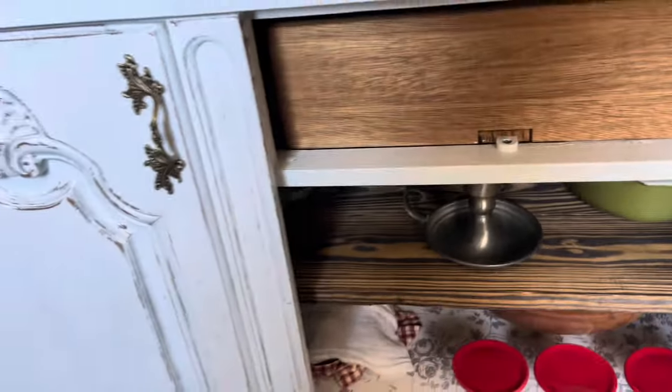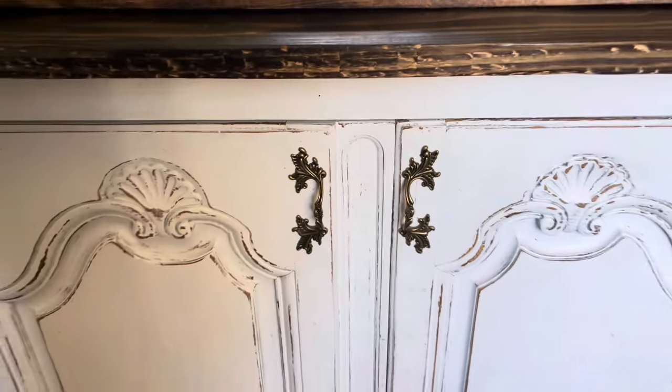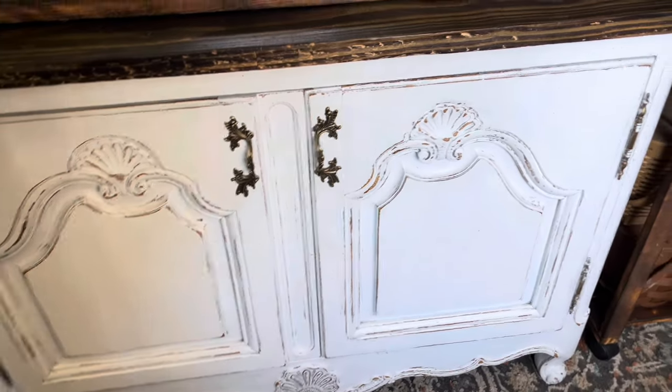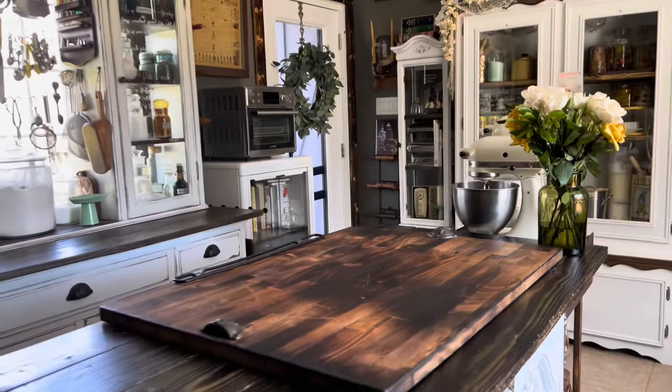It is a solid, heavy piece so it doesn't budge when I'm kneading bread or working the machines, and it has storage space for everything I reach for. The storage underneath is fantastic — you can access it from both sides, which is very convenient when I have my kiddos in there making things with me.